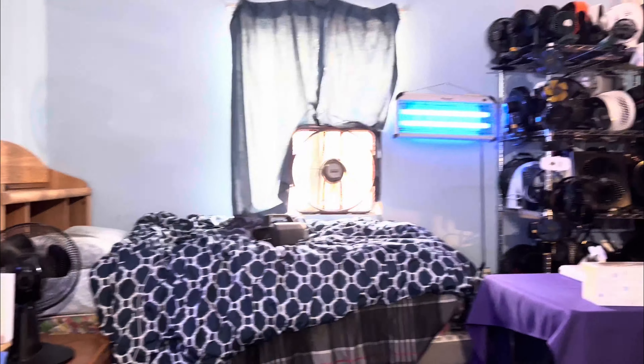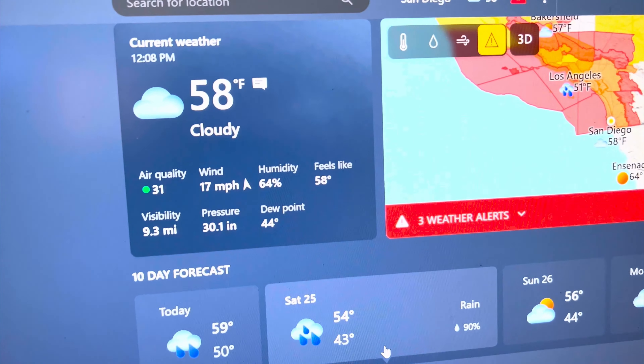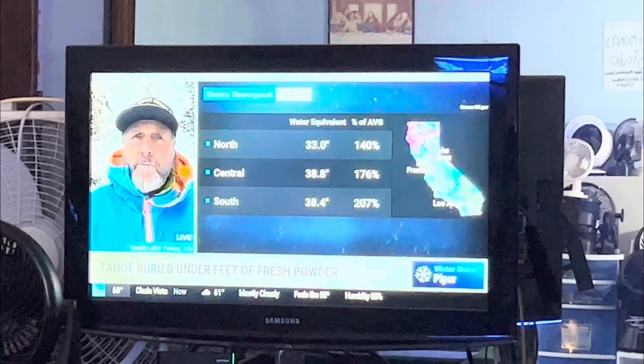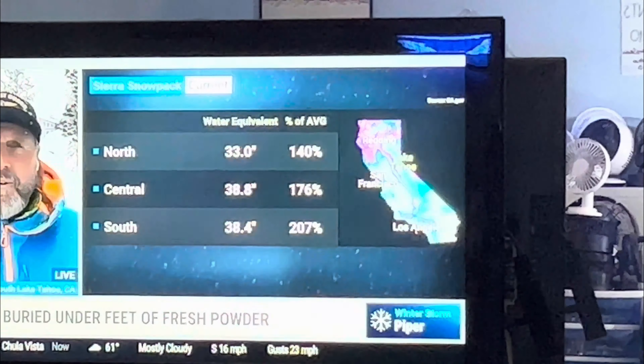Those are the only two fans running in the studio. Also, I'm watching the Weather Channel and of course they're talking about the rain — especially here in California, they're talking about that on the Weather Channel.